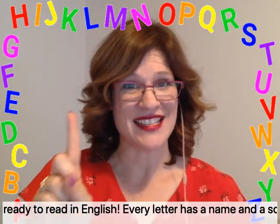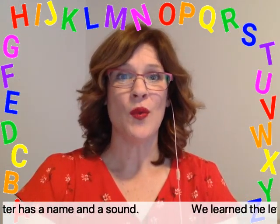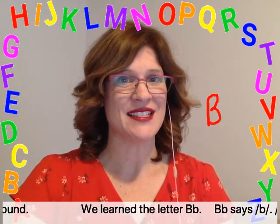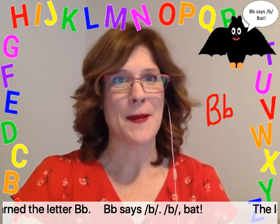Every letter has a name and a sound. We learned the letter B. B says b, b, b — bat.